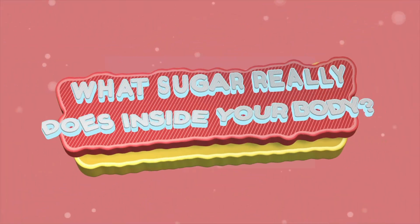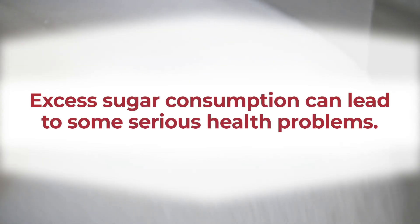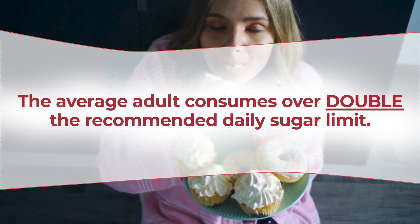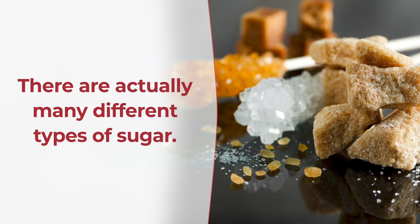Welcome to our video on what sugar really does inside your body. We all know that excess sugar consumption can lead to some serious health problems, but were you aware that the average adult consumes over double the recommended daily sugar limit? And did you know that there are actually many different types of sugar?